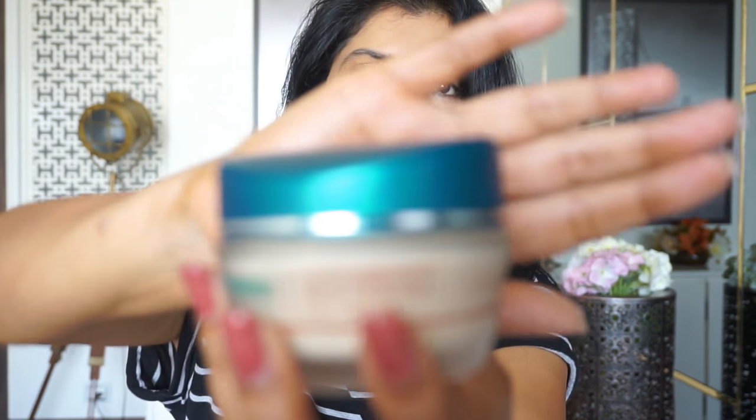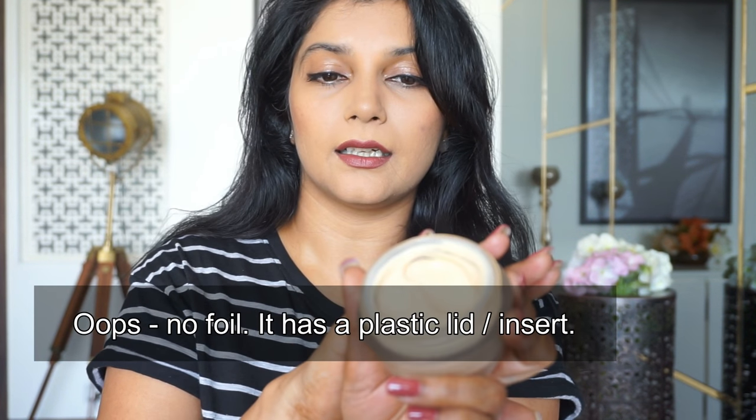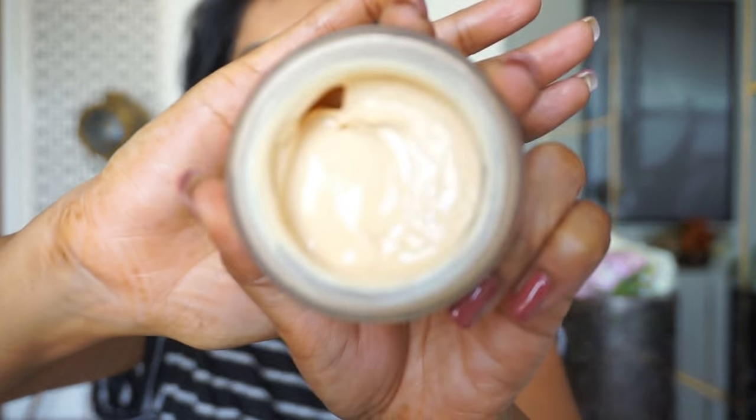When you open the day cream jar it has an aluminium seal that makes sure the product is intact, which you remove once you start using it. The day cream appears to be a bit tinted but when you apply it, it just gets absorbed into the skin with no color or tint. It feels very cooling on the skin when I apply it, it's not greasy, it hasn't broken me out, and it has a herbal kind of fragrance — like what homemade face packs usually have.